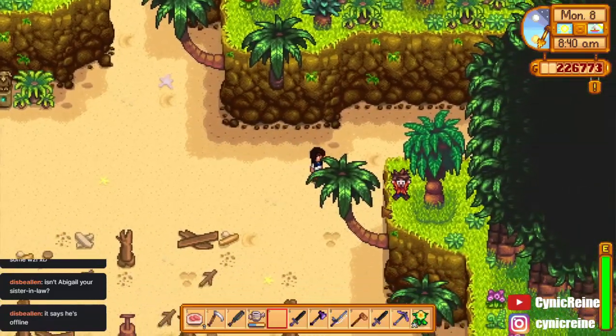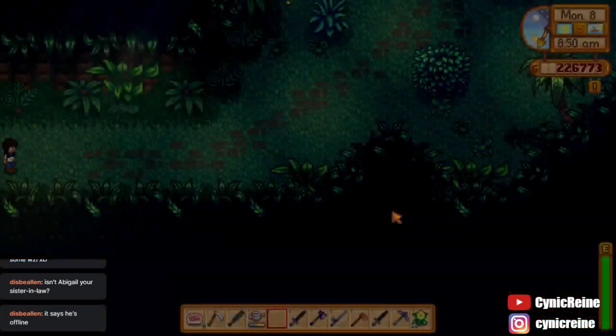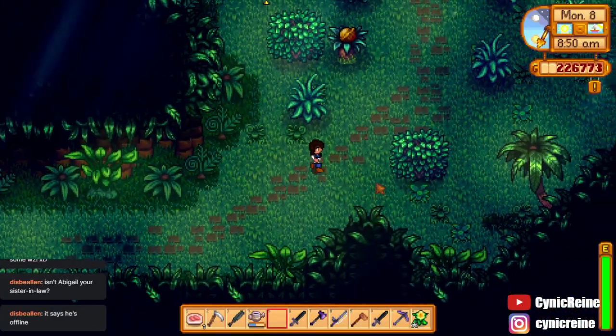Hey everyone, today we'll be going over how to solve the gem bird puzzle on Ginger Island. First things first, when you are on Ginger Island, head over to the rainforest to the east.